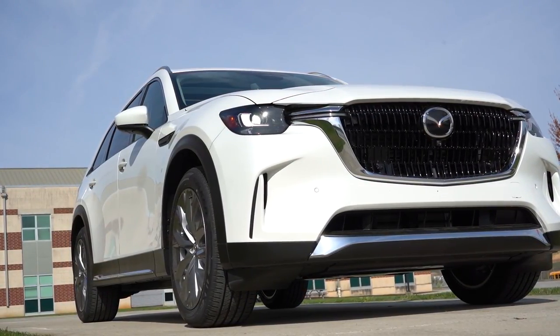What is up, you guys? Welcome back to another one. If you're new to the channel, I am Gold Pony — I do new car, truck, and SUV reviews on YouTube. Today we are in the brand new 2024 Mazda CX-90.